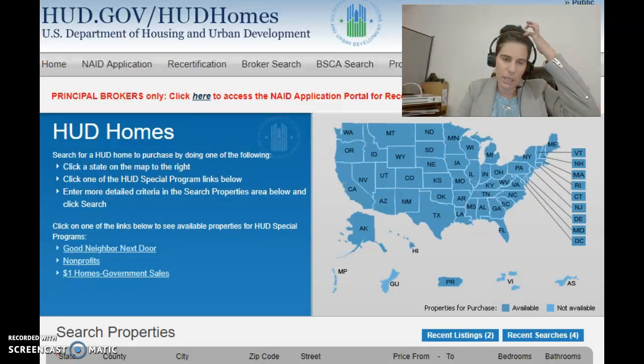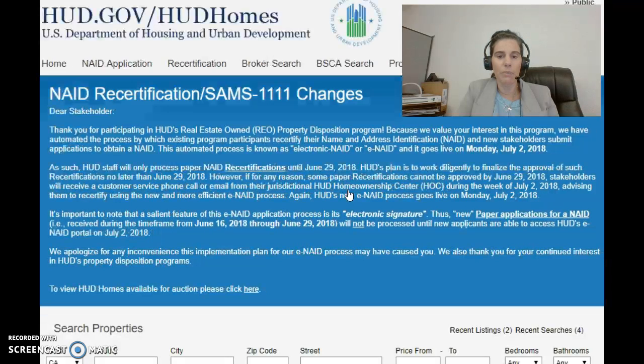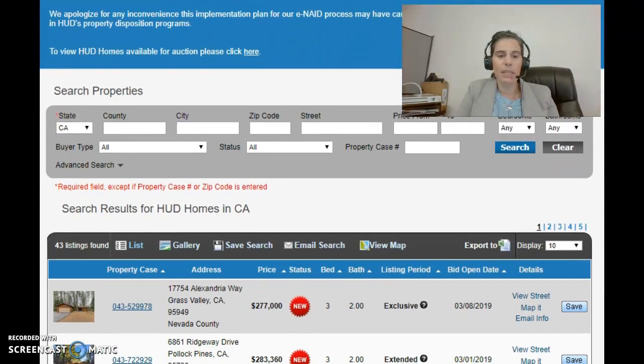So if you go to that screen, it should look just like this. I want to show you from the consumer or shopper's point of view and the real estate agent's point of view where you can find different information. HUD has made their website, HUD Homes Store, very user-friendly and navigable. There are a couple of different ways to search for properties. The first way would be to come to whatever state you're looking in and click on it. In my area, I'm in Central California, so I'm going to click on California.